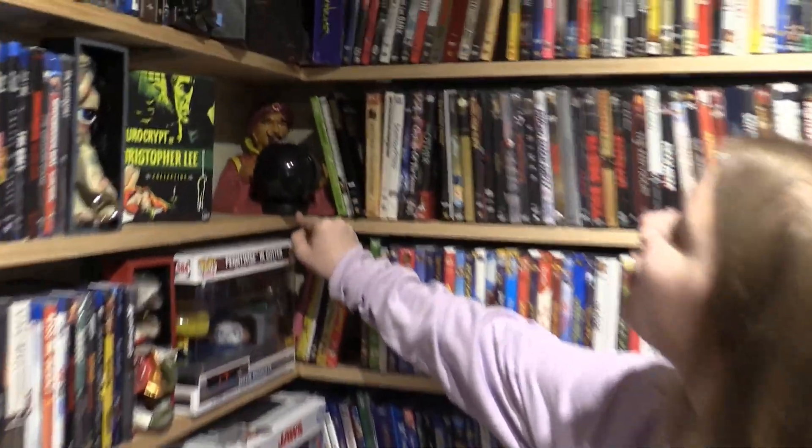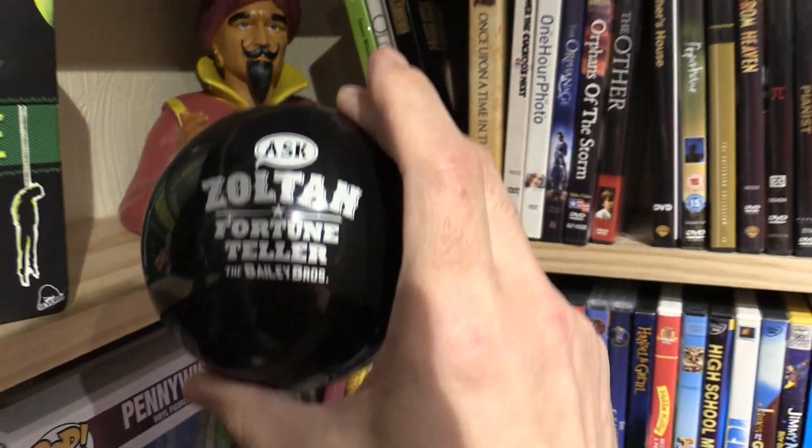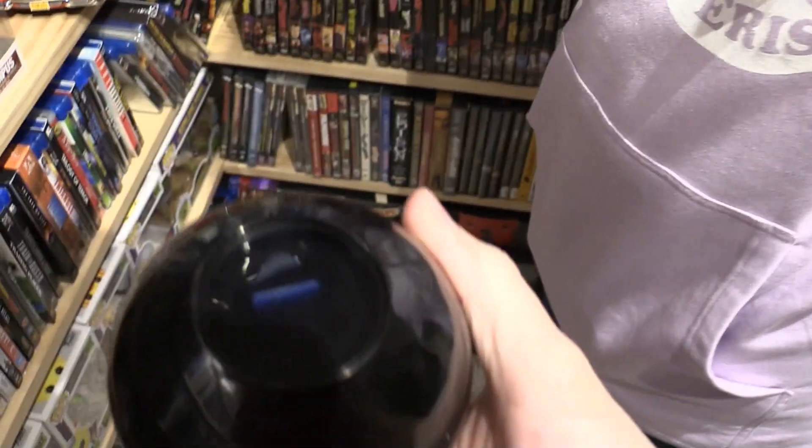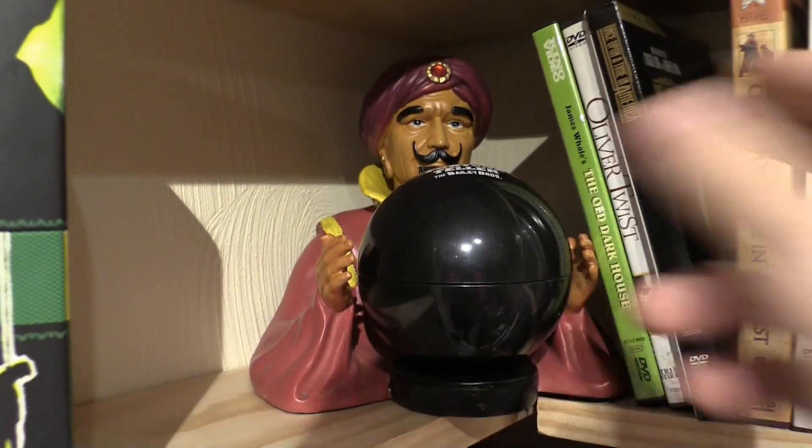Oh, this guy — is he Zoltan? Yeah, ask Zoltan the fortune teller. He's holding literally a magic eight ball — or a magic Zoltan ball — that needs more liquid in it apparently. I don't know if we used this when we did the fortune teller video.